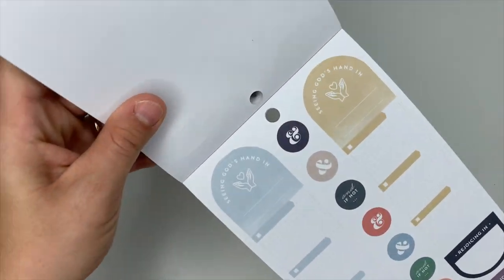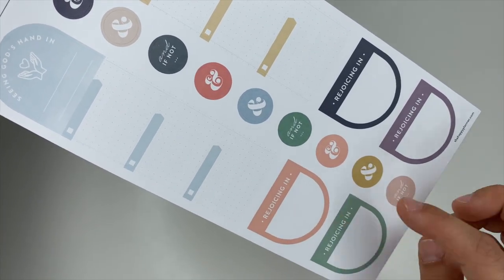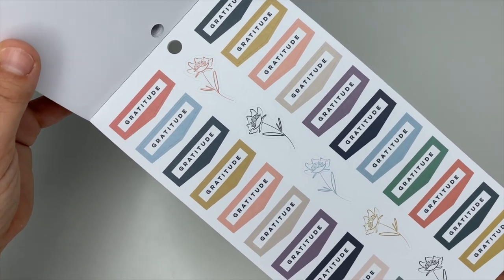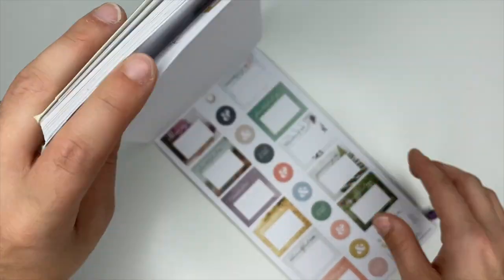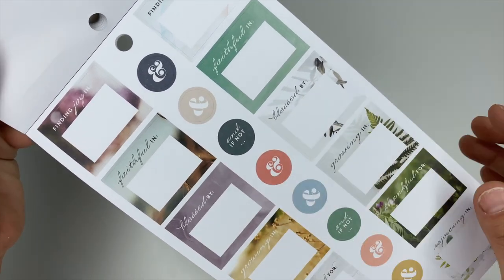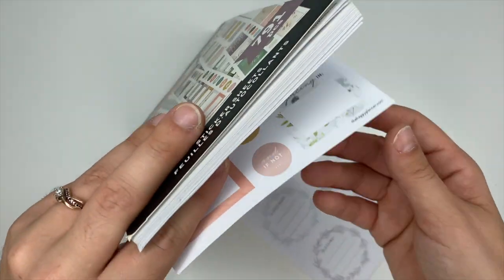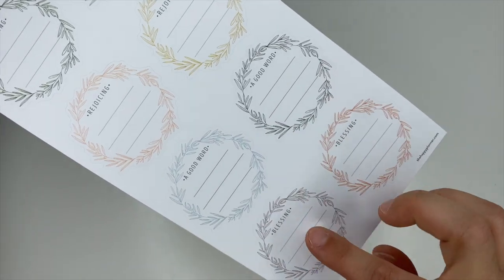Here 'Seeing God's Hand In' again with three blocks, a little 'and' symbol, 'And If Not.' These four say 'Rejoicing In.' These ones say 'Gratitude' — you can never have too many gratitude stickers. You've got flowers at the center. Cute little boxes saying 'Finding Joy In,' 'Faithful In,' 'Blessed By,' 'Growing In,' 'Thankful For,' and 'Rejoicing In.' Then circle stickers up the center, and these say 'Praying,' 'Rejoicing,' 'A Good Word,' and 'Blessing.'